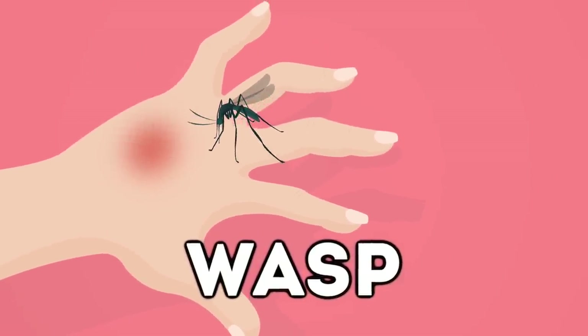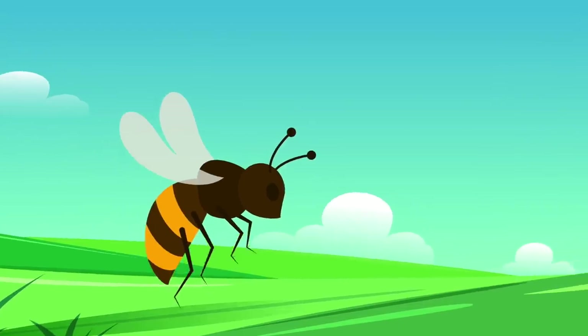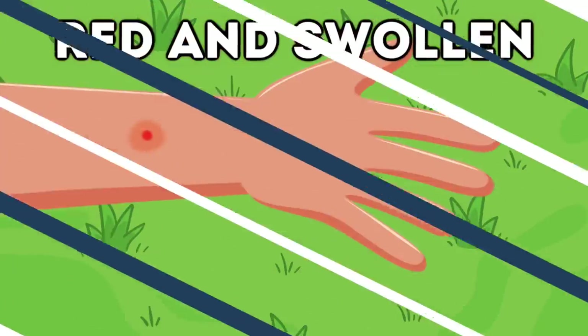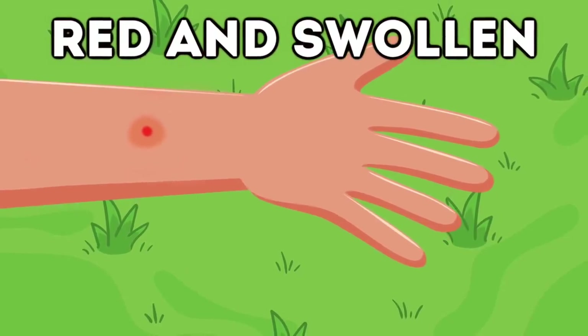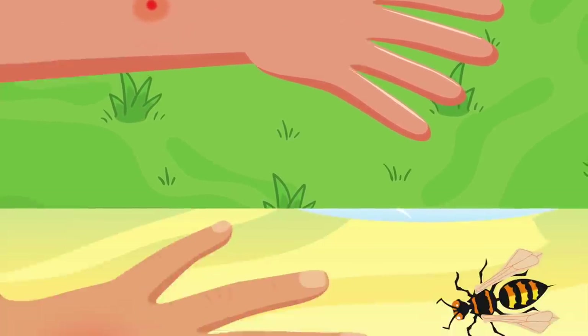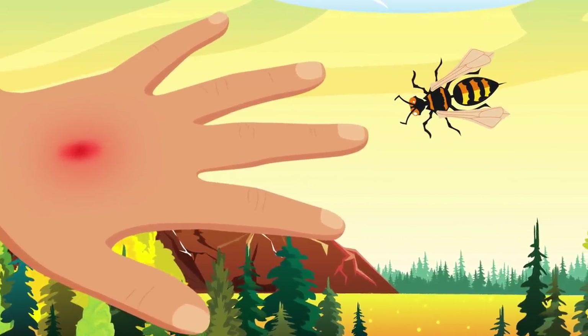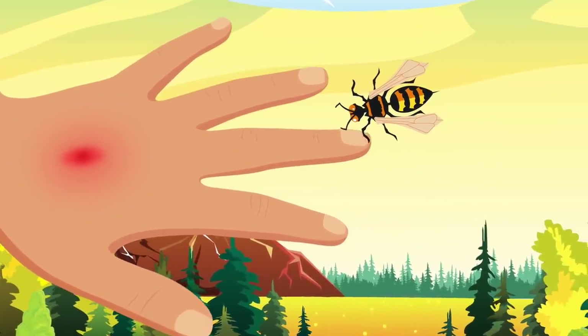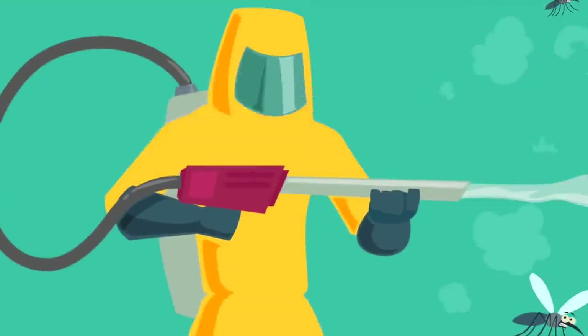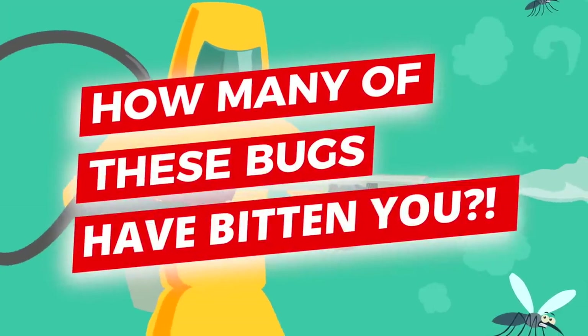Finally, we have wasp. Wasps are like a bee sting, but you won't usually need to remove the stinger from your skin. The stung area will become red and swollen, and later on you may feel a burning and itchy sensation. Unlike a bee sting, wasps can sting you multiple times, but unless you're allergic, you should be okay after a wasp sting.